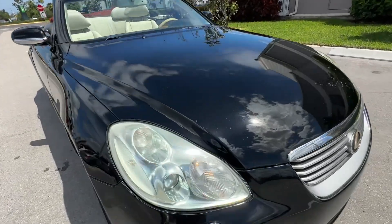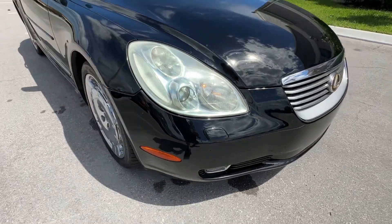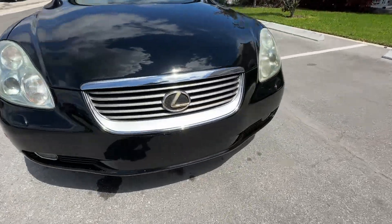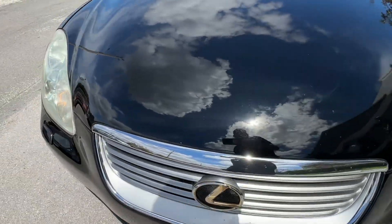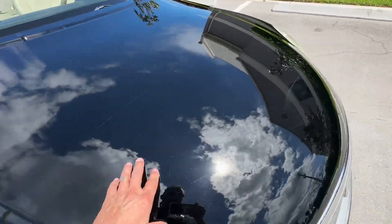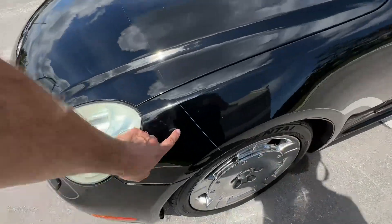Front bumper looks to be in really good shape, really good condition. There's a protective film over top of it, like a 3M film. Headlights are in good shape — a little bit of fade, but nothing crazy. Second headlight looks real good. The hood's got the film on it as well, so the paint's been protected really well. Same with the front corner here.